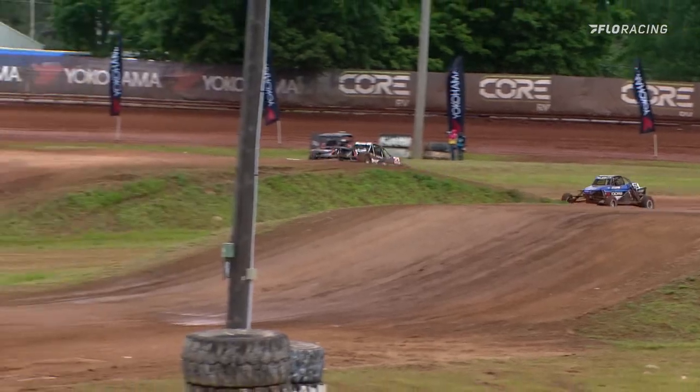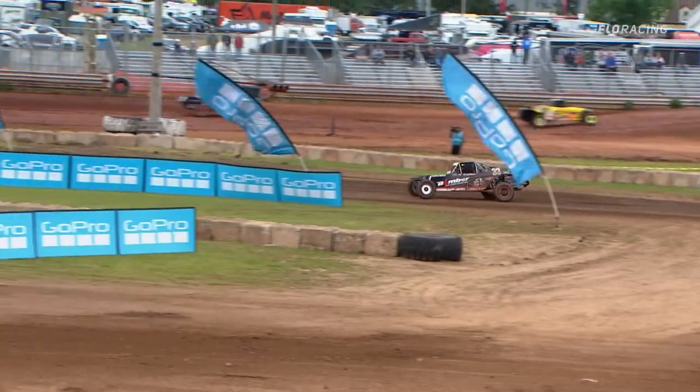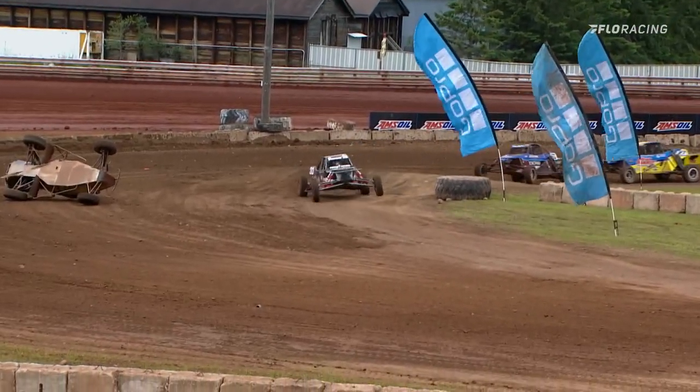Benacci still holding on to that spot. The car looks really good early. Mason's looking for an opportunity to get past Benacci, but he's got to be really careful because Birdloar is hot on his heels as well.